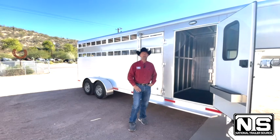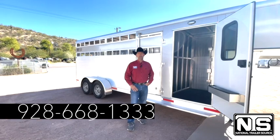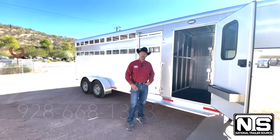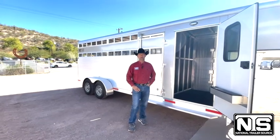I'm John Sherry — come see myself or Gracie Perry. Our phone number is 928-668-1333, or you can find this trailer and many other trailers on our website at www.nationaltrailersource.com.